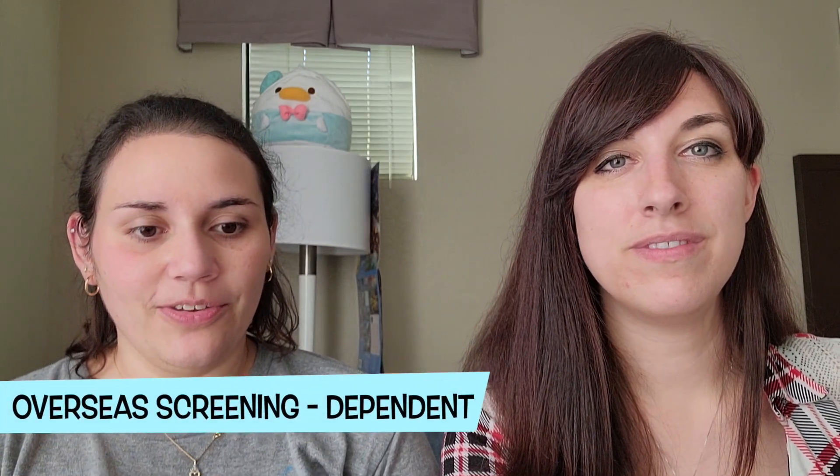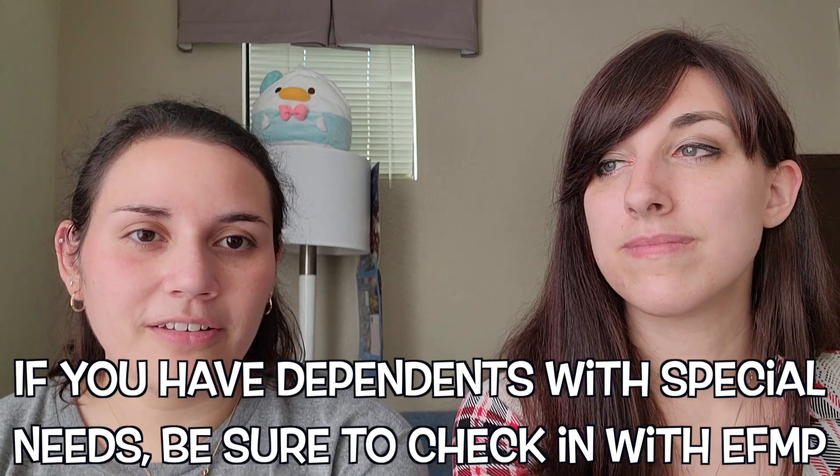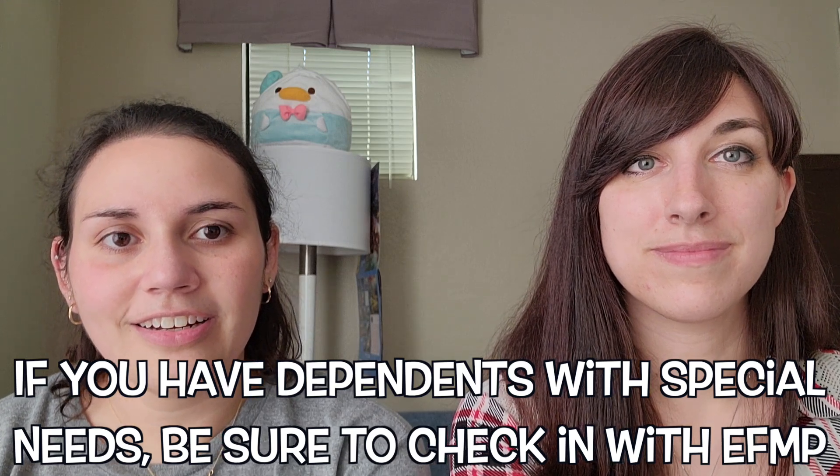When all of that is done, you make an appointment to turn it all in. For my overseas screening, I had to go in person to the Navy treatment facility. If you are being treated at a military treatment facility, make sure you have an up-to-date health checkup. If you're a lady, you need your pap smear up to date — if you're over 30, within five years. Once you have all that set up, you go to your personal dentist and have them fill out the paperwork saying you're good to go. Then you need to take it to a military dentist so they can approve it.